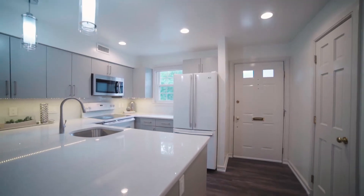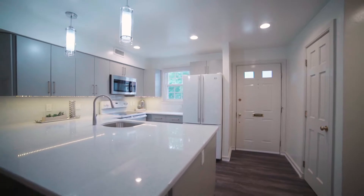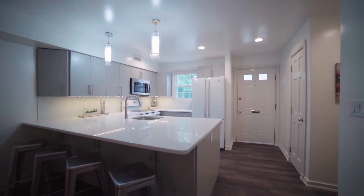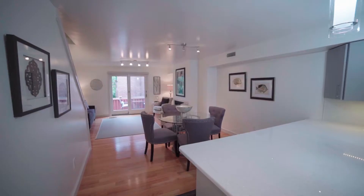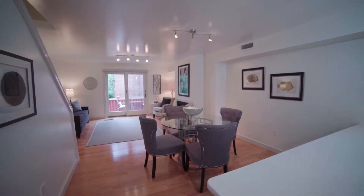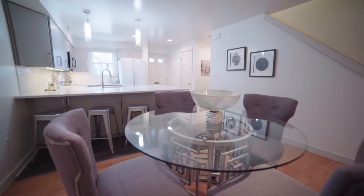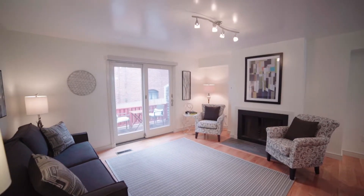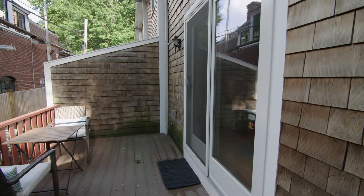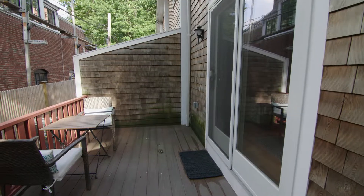Upon stepping in, you enter a newly renovated kitchen boasting expansive counter space with breakfast bar seating. The open floor plan continues into the combined dining and living room. The dining area enjoys an airy atmosphere while the abutting living room is warmed by the fireplace and sunlight streaming in from the glass slider that steps to the rear deck.